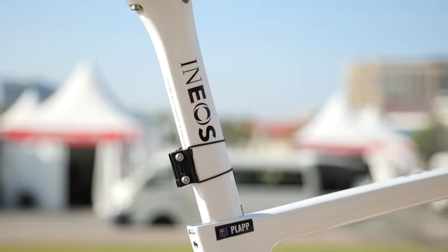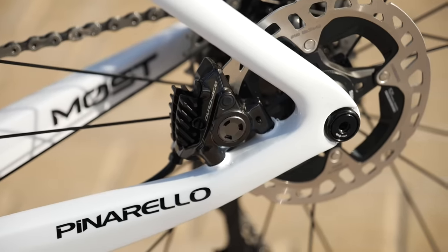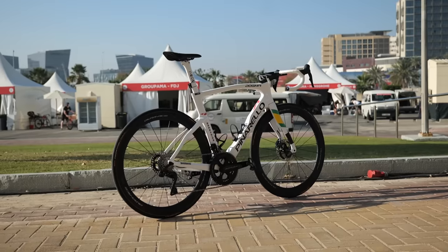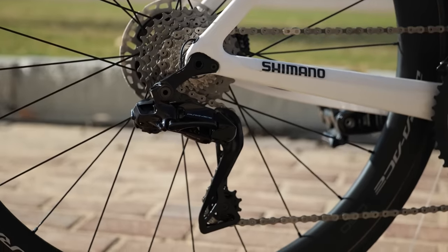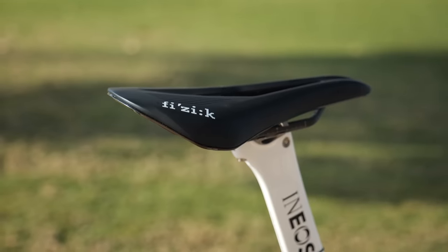Team INEOS Grenadiers were one of the last men's World Tour teams to switch to disc brakes, having done so at the back end of last season in line with the launch of the Pinarello Dogma F. They're confirmed to be running the latest Dura-Ace groupset and wheels, paired up to Continental tires, and the team continue their association with Fizik for saddles and bar tape.